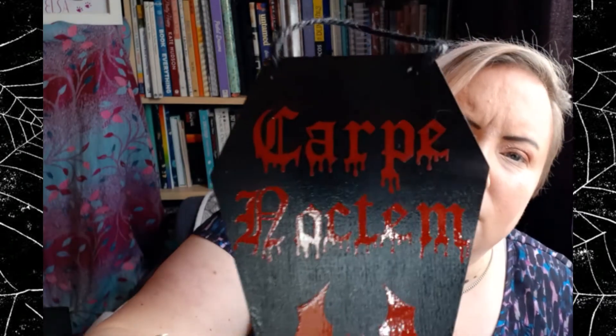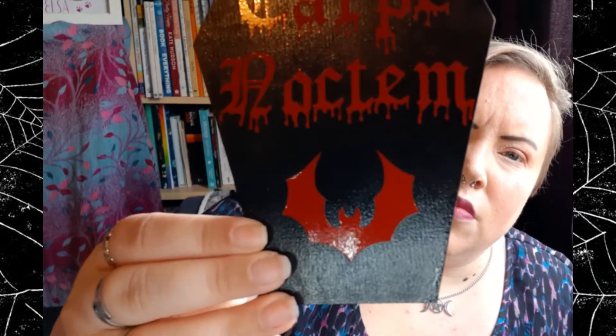So what is in the box? We've got this plaque. 'Carpe Noctum.' I'm not sure what that is actually a quote for — I know 'carpe diem' — but this is probably obviously something vampire related.